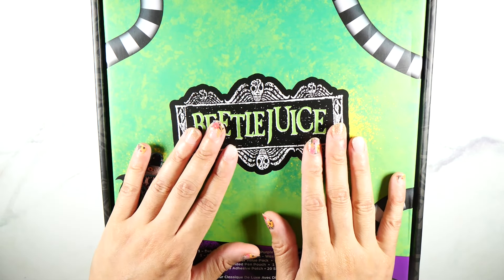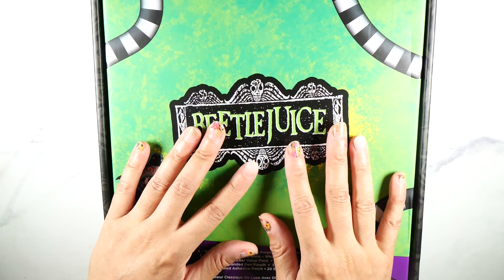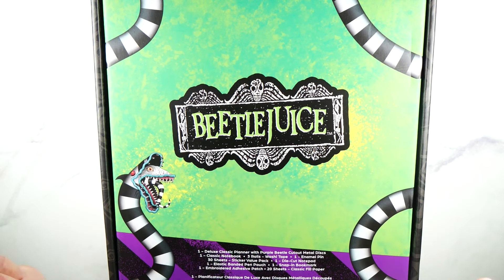But when I saw that Happy Planner was coming out with the Be Happy Box, I was like, yes, sign me up. It's been a long time since I bought a Be Happy Box — it's been some years, okay?